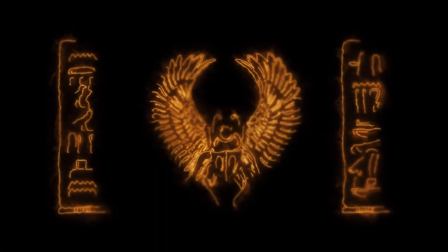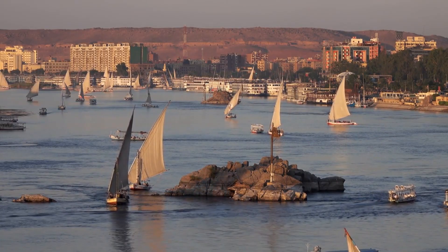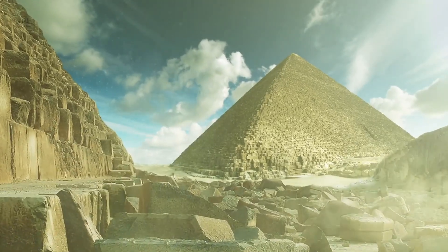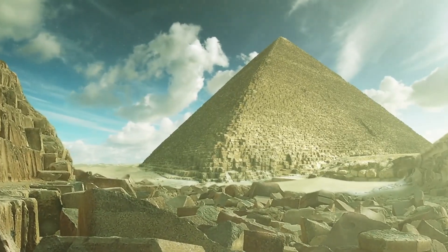Let's talk about why ancient Egypt was so powerful — it's all about that sweet Nile River, the lifeline of their empire. Even though they had the Nile, they still built their coolest stuff in the desert, like the pyramids of Giza, just a short distance from Cairo but slowly being swallowed by the sands.